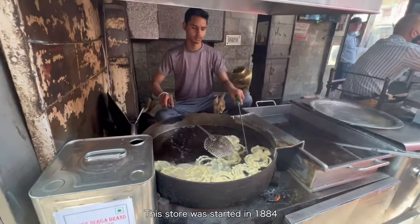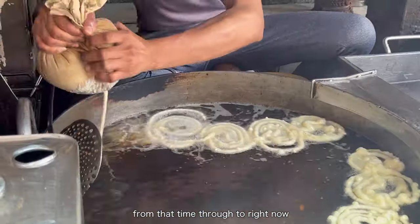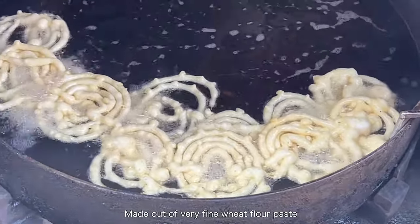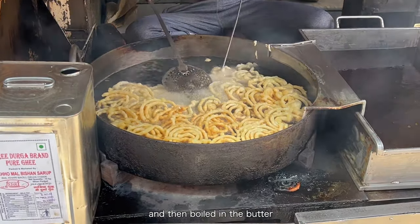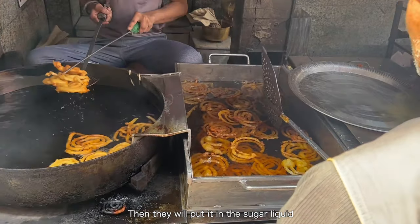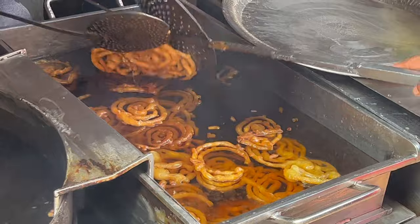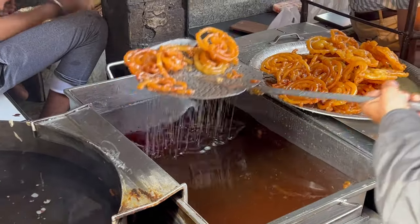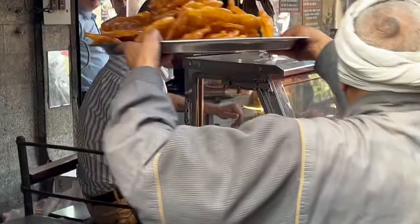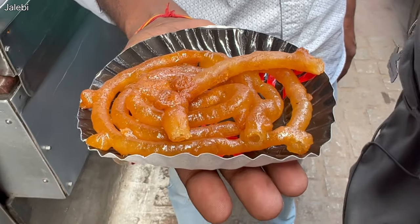This store was started in 1884 and has been running in the same place by the same family ever since. We can see how they make jalebi — made from fine wheat flour, water, and butter. Once fully baked they turn brown, then they're dipped in a sugar and honey liquid. People are already lining up because it's almost ready to serve. It looks very rich and shining.